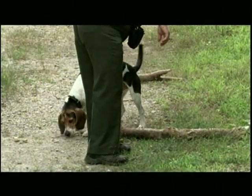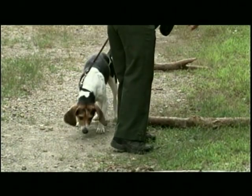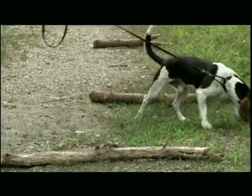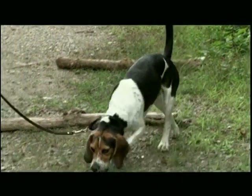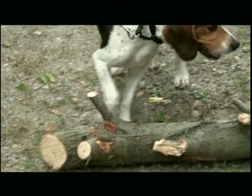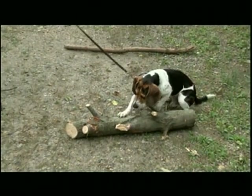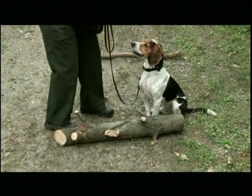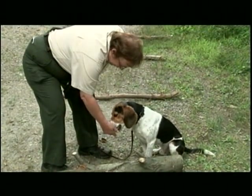Everything revolves around the dog's nose, hunting-wise, whereas the human, we mainly focus on our eyes. Everything is revolved around our eyes. The dog's natural ability to use their nose — looking at a lot of different variables in a hunting ability — is what we're capitalizing on, in order to find something that we have taught them to look for.